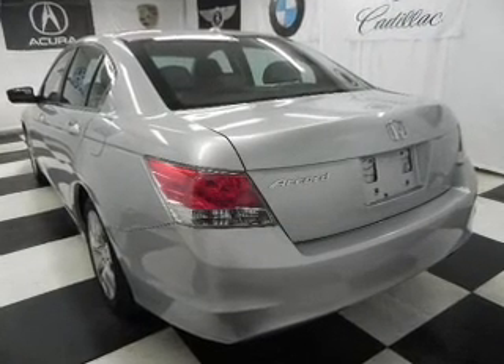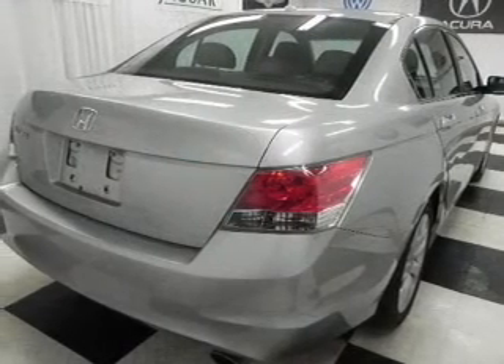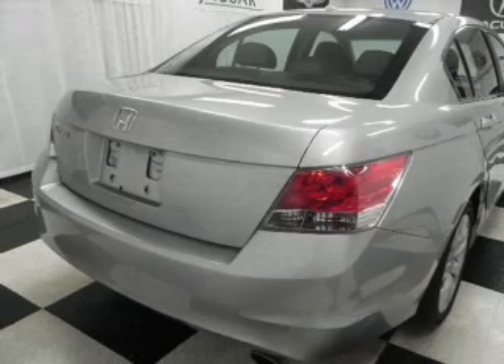The anti-lock braking system will keep you safe on the road. Heated seats are a desirable comfort feature. Enjoy the flexibility of multi-zone temperature controls.